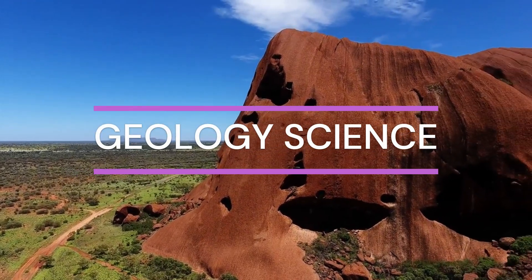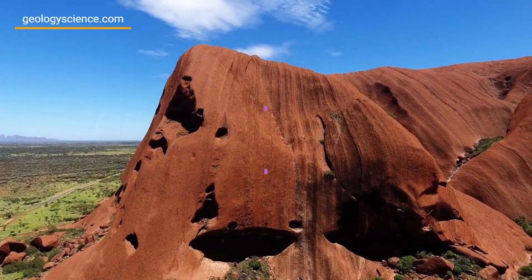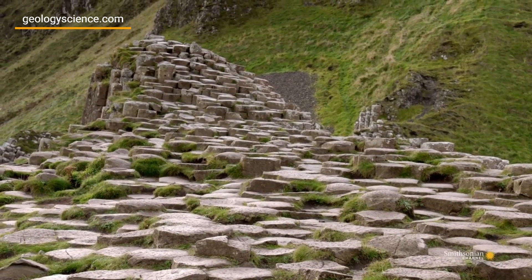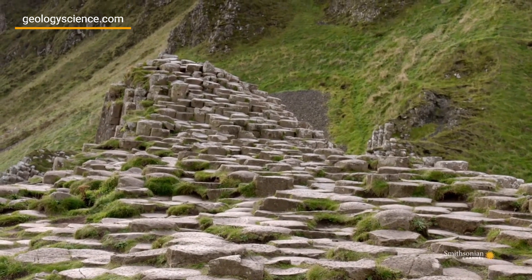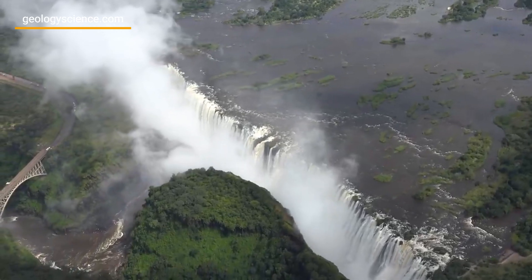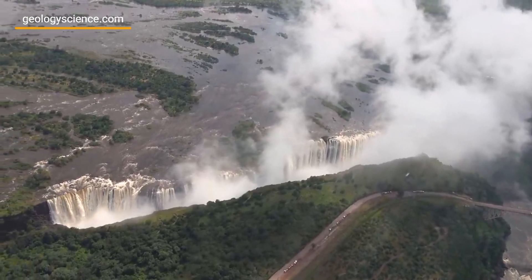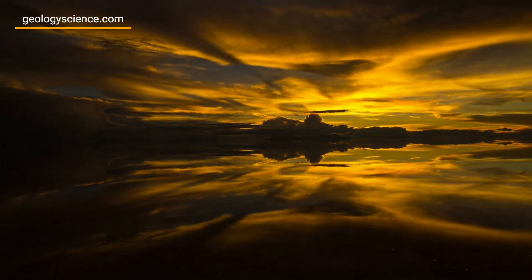Geology has shaped the Earth's landscapes for millions of years, resulting in some truly awe-inspiring natural wonders. From towering mountains and sweeping canyons to colorful hot springs and sparkling glaciers, there is no shortage of geological marvels to explore around the world. In this article, we will take a closer look at the most amazing geological wonders that you can visit, each offering a unique glimpse into the geological processes that have shaped our planet.